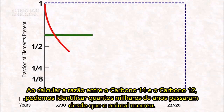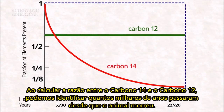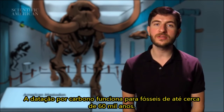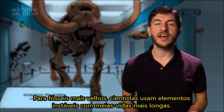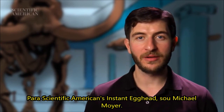By measuring the ratio of carbon-14 to carbon-12, we can measure how many thousands of years have passed since the animal died. Carbon dating works for fossils up to about 60,000 years old. For older fossils, scientists use unstable elements that have much longer half-lives. For Scientific American's Instant Egghead, I'm Michael Moyer.